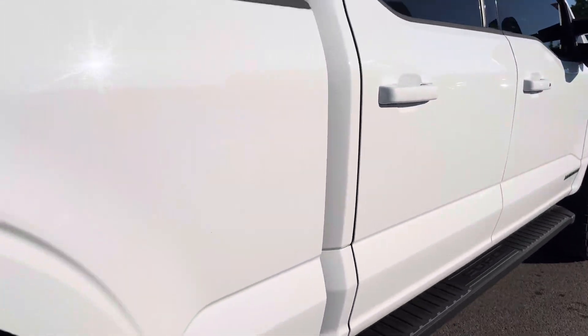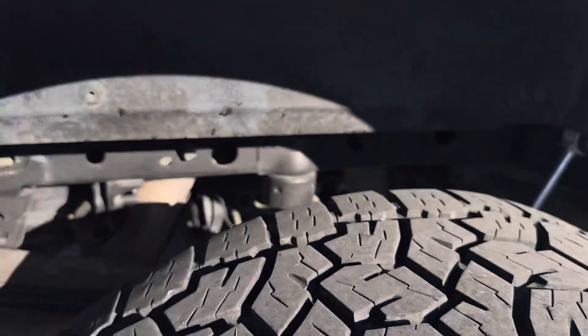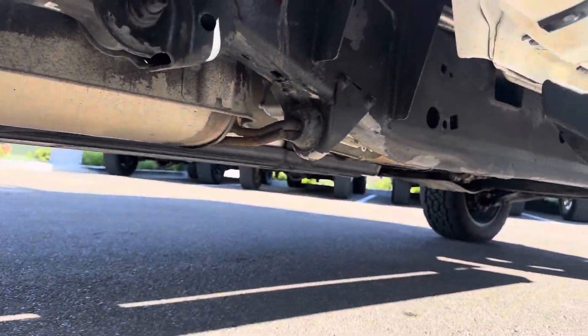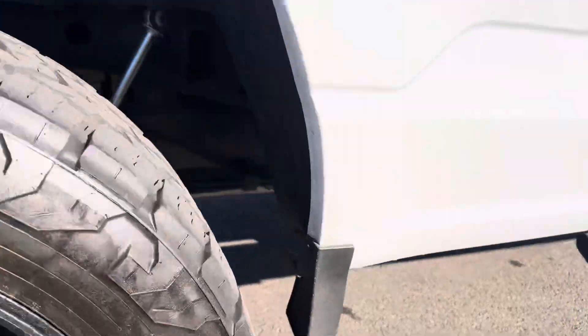I don't see any major dings, dents, or scratches on this side. Going under the frame — frame looks really good as well. I don't see any major rust or anything that I would be too concerned about. But everything looks really, really good.